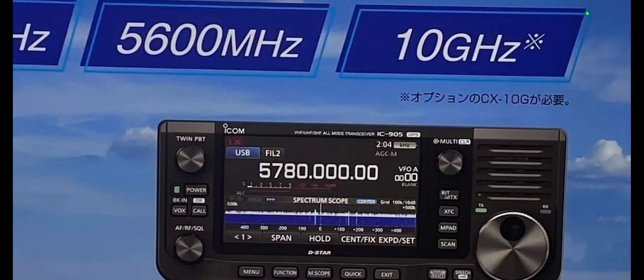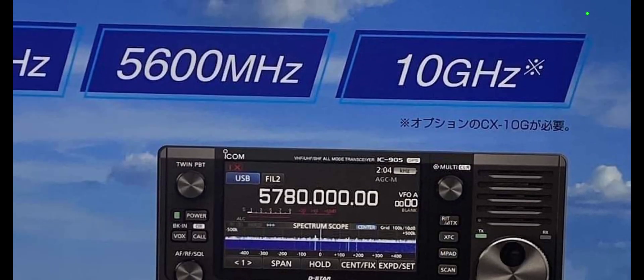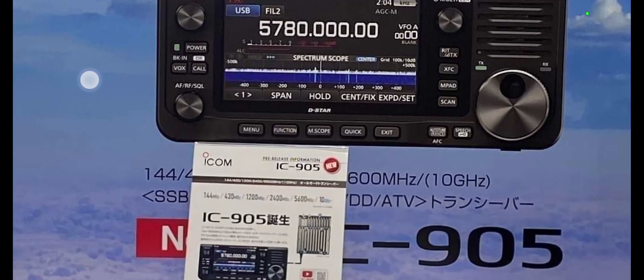Hello FXB, some breaking news here. We've got the new ICOM IC-905 that has 2 meters, 70 centimeters, 23 centimeters, 5600 megahertz, and 10 gigahertz.